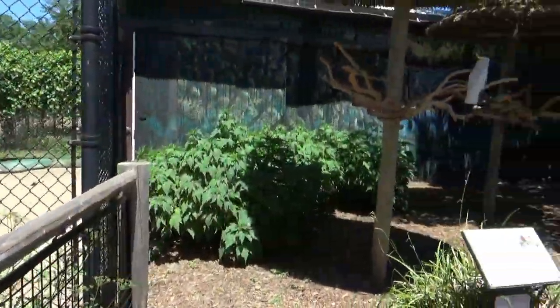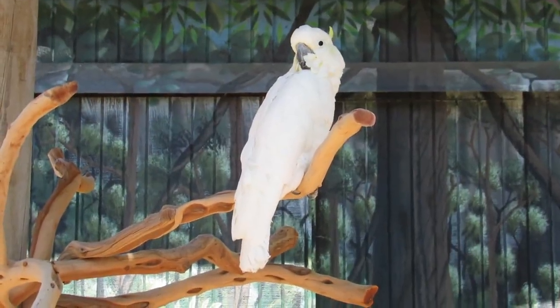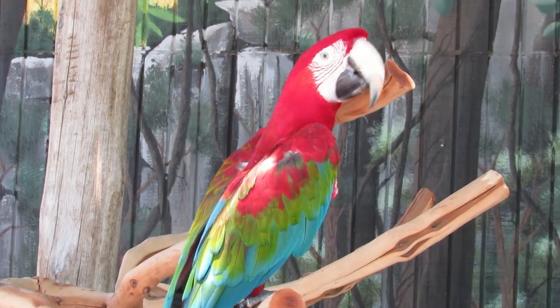Next up is a set of 3 bird perches for the sulfur-crested cockatoo, another Australian native, as well as both blue and gold and green-winged macaws.